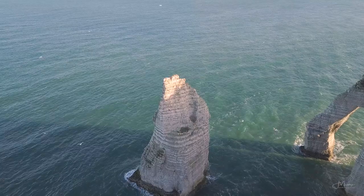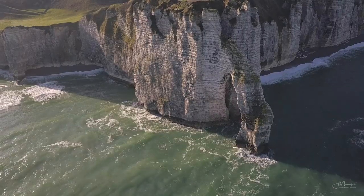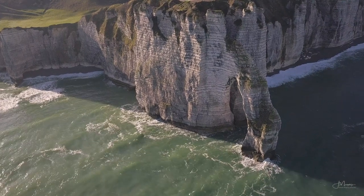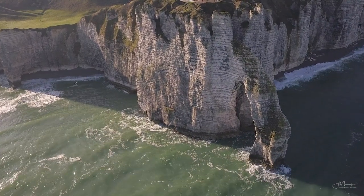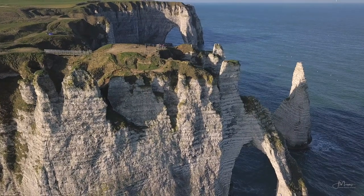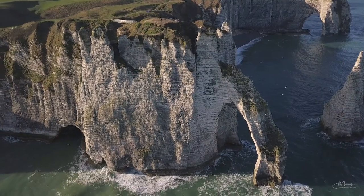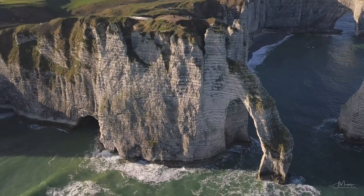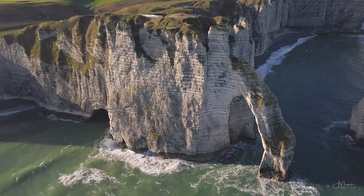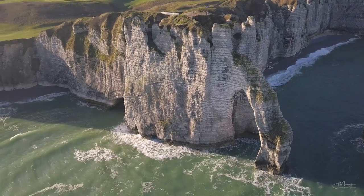I would have loved to stay in Etretat longer as I feel it has more to offer, but staying in one location for a few days is a luxury I don't always have. In this case it was time to pack up and move to our next destination: the famous island castle of Mont Saint-Michel. I'll tell you all about that part of the trip in the next video, so subscribe to the channel so you don't miss it. Thank you so much for watching — if you enjoyed this video, put a like down below, leave me a comment or a question, and I'll see you in the next one.